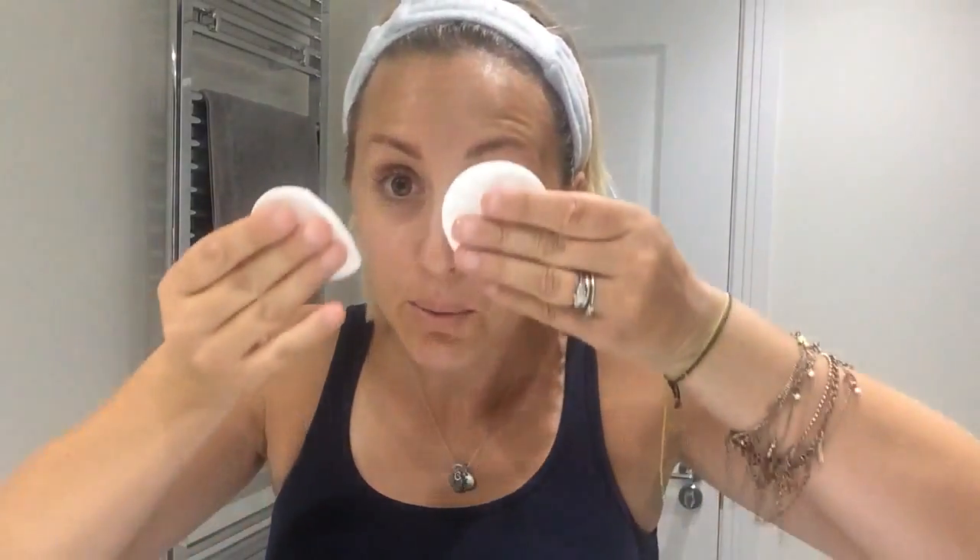I am going to start by using the Body Shop Camomile Waterproof Eyes and Lid Eye Makeup Remover — it also does lips as well. I'm just going to put that onto two little cotton pads and then all I'm going to do is really, really gently put it on my eyes and then wipe it off.